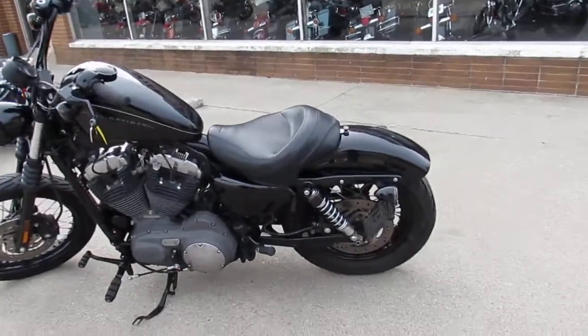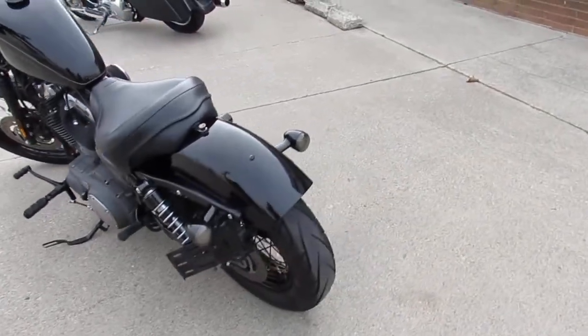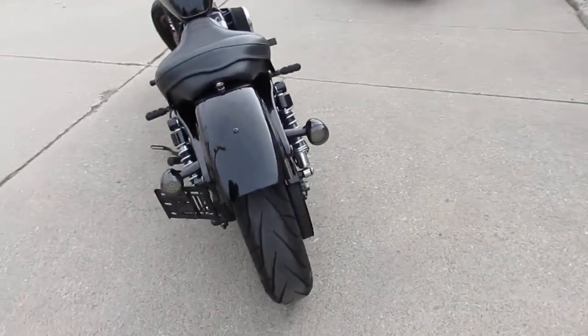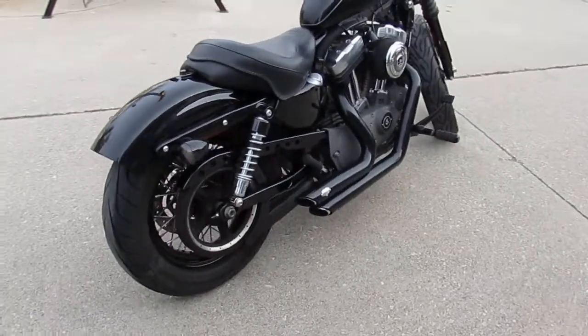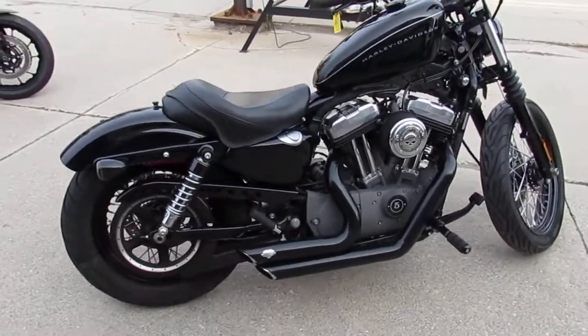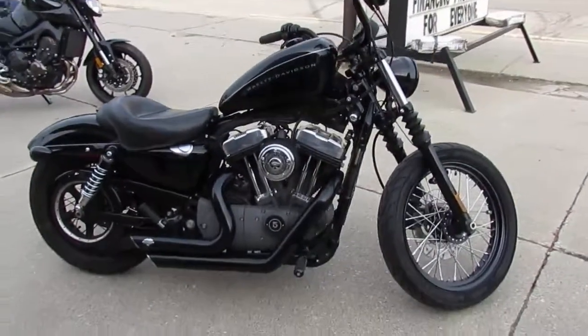Hey guys, it's approvalpowersports.com here doing some videos on the used Harleys. Over 400 used Harleys in stock — this one here is a 2008 Sportster 1200 for sale, only has 18,872 miles. Gloss vivid black paint shines like new and the chrome is perfect on this one.